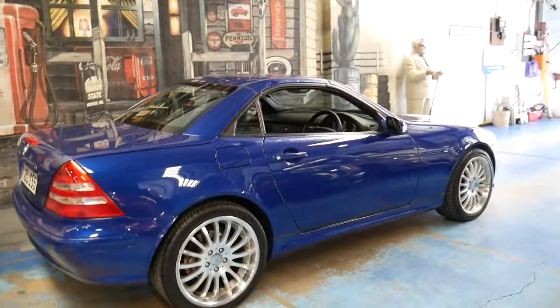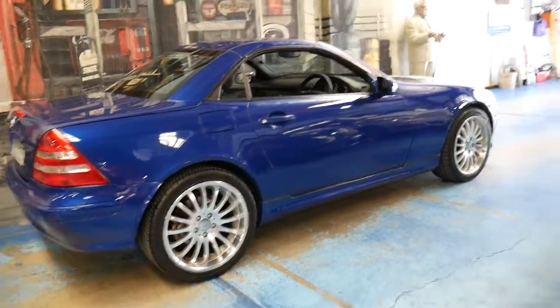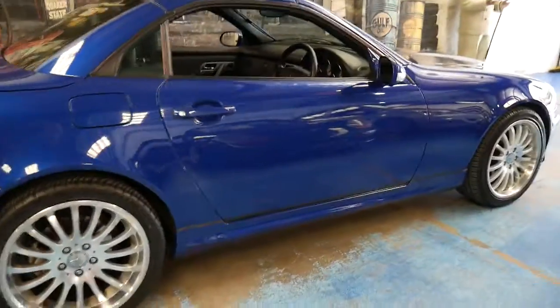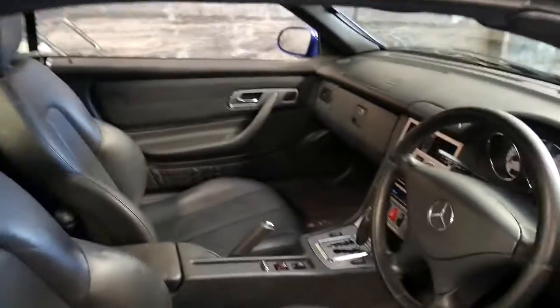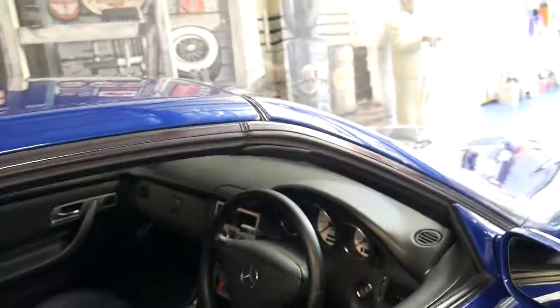It'd almost be a bit of a shame really, as it has been garaged all its life, but whoever buys this car can park it outside if they want, and they don't have to worry about someone putting a hole in the roof or anything like that.